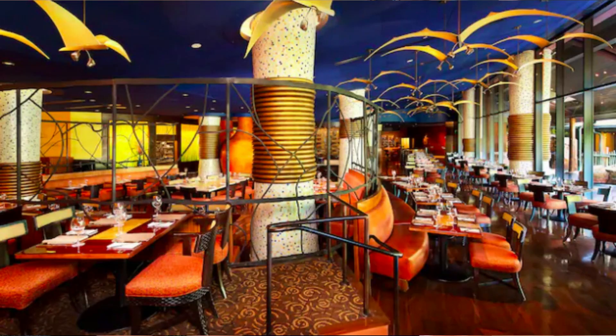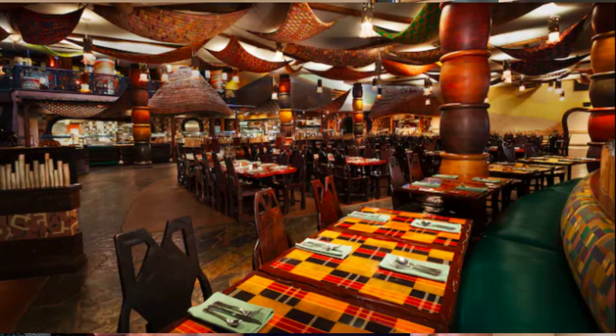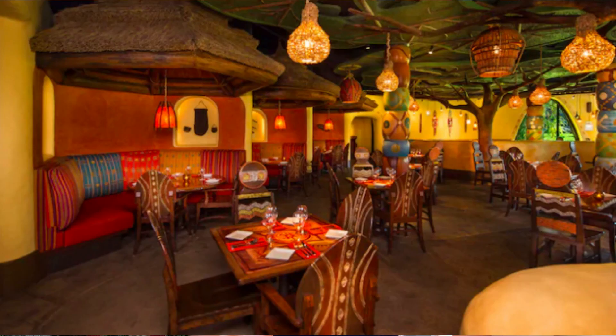Dining at Animal Kingdom Lodge: they have The Mara as their quick service, plus the Maji Pool Bar and Uzima Springs Pool Bar. They have Cape Town Lounge and Wine Bar and Victoria Falls Lounge. For table service, Jiko is open for dinner, Boma is open for breakfast and dinner, and Sanaa is open for breakfast, lunch, and dinner. They also have room service. My husband and I ate at Sanaa for lunch after a morning at Animal Kingdom — it was great.